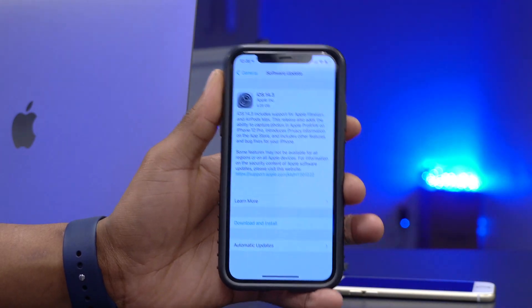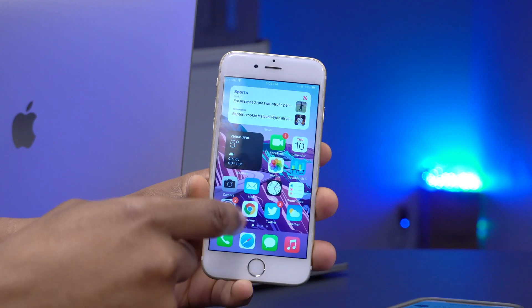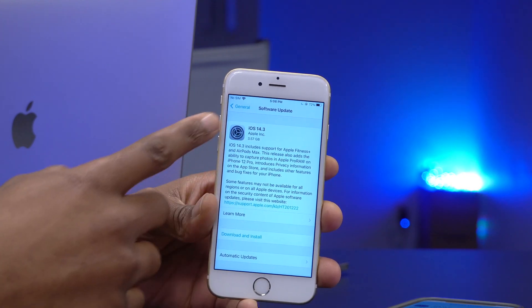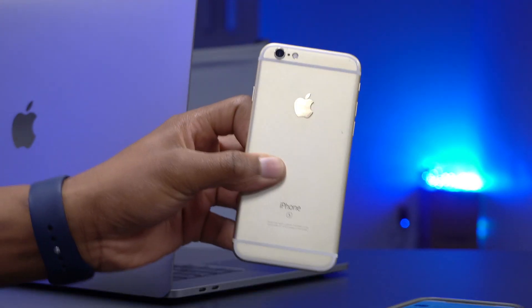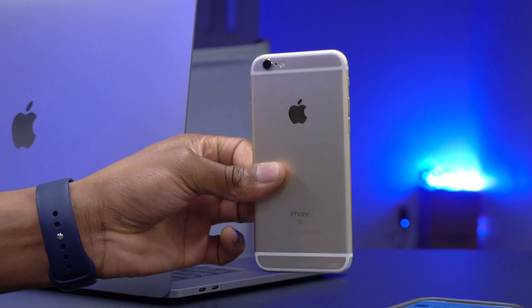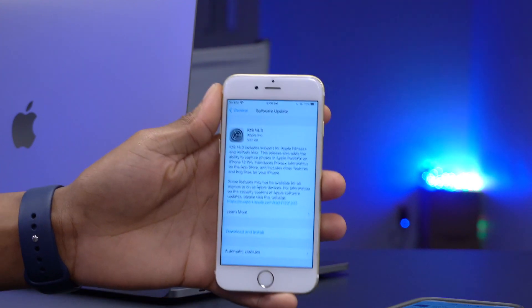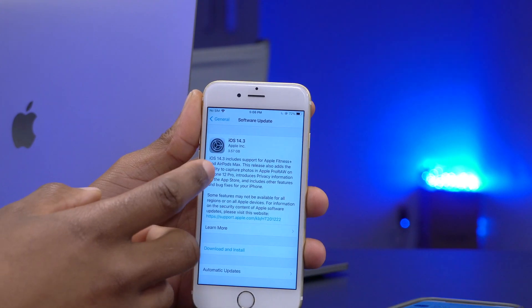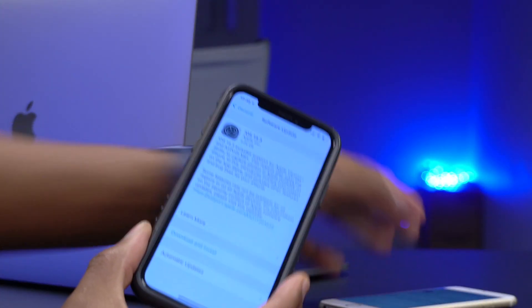I've already updated from RC1 to RC2. If you haven't yet and want to know the update size, go to Settings and then Software Update. On this iPhone 6s currently on RC1, you can see the update size is 3.57 gigs to go to RC2. So it's quite large — depending on your device, expect around three and a half to four and a half gigs.